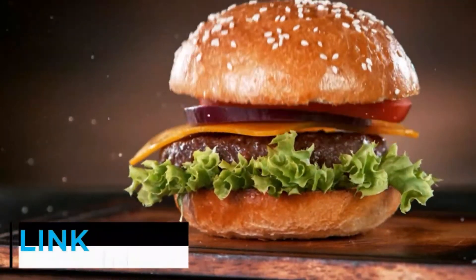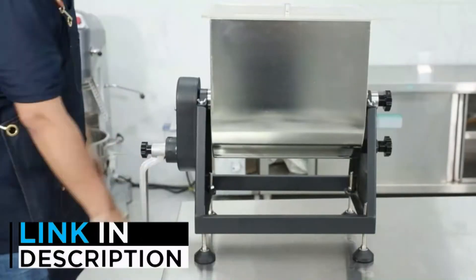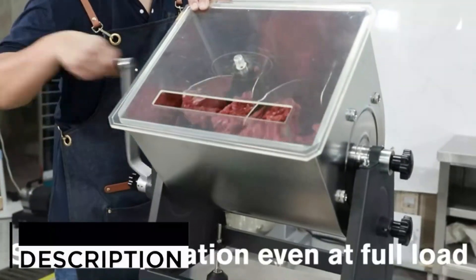Are you looking for the best meat mixers? In this video, we will look at five of the best meat mixers on the market. Before we get started, we have included links in the description so make sure you check those out to see which one is in your budget range.